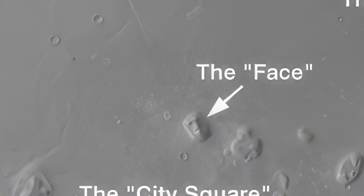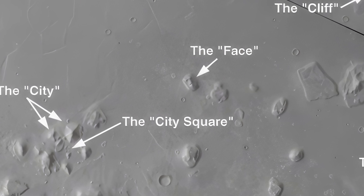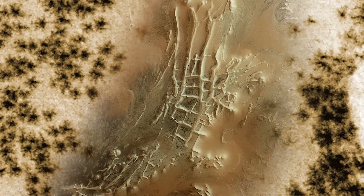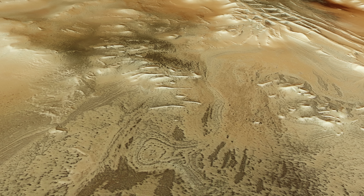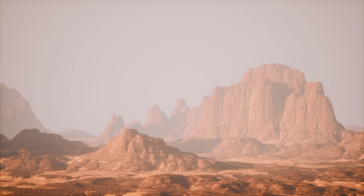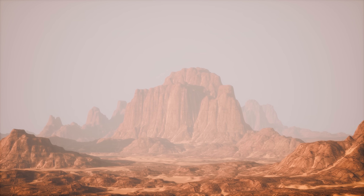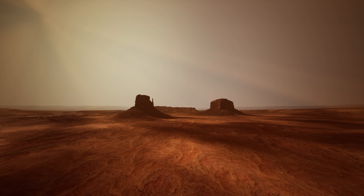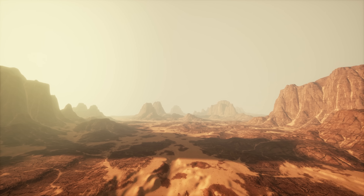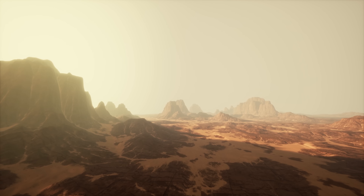And then came the other structures. If you zoom out from the face, there's more around it — a set of shapes laid out almost like a city grid. People started mapping it, pointing out pyramid-shaped mounds and geometric patterns. It didn't look random; it looked placed. To be fair, NASA kept saying it's all just rocks and pareidolia — that thing where your brain sees faces in clouds or animals in toast. But if this were a one-off, maybe it's a coincidence. But there are other structures scattered all across Mars, and they're not all easy to explain away.